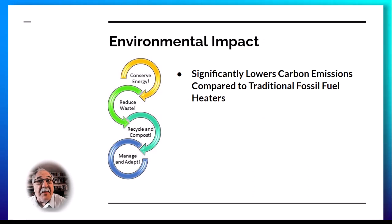By harnessing ambient air to heat the water, these systems significantly lower carbon emissions. With a growing emphasis on sustainability and reducing our carbon footprint, the homeowner opting for a heat pump hot water heater aligns with eco-conscious living, contributing positively to the environment.